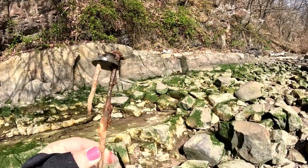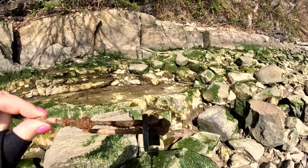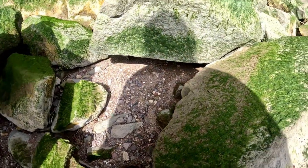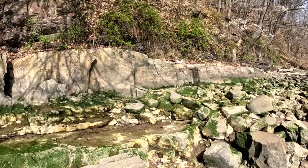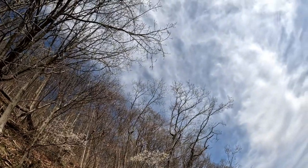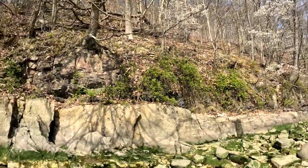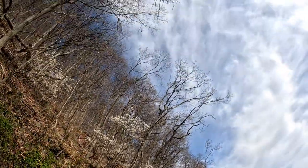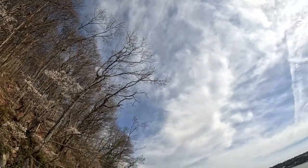That looks like something mechanical — I'll probably leave that there. Oh wow, can you see those hawks up there? Beautiful hawks circling. Don't worry, I'm not going to be lunch.